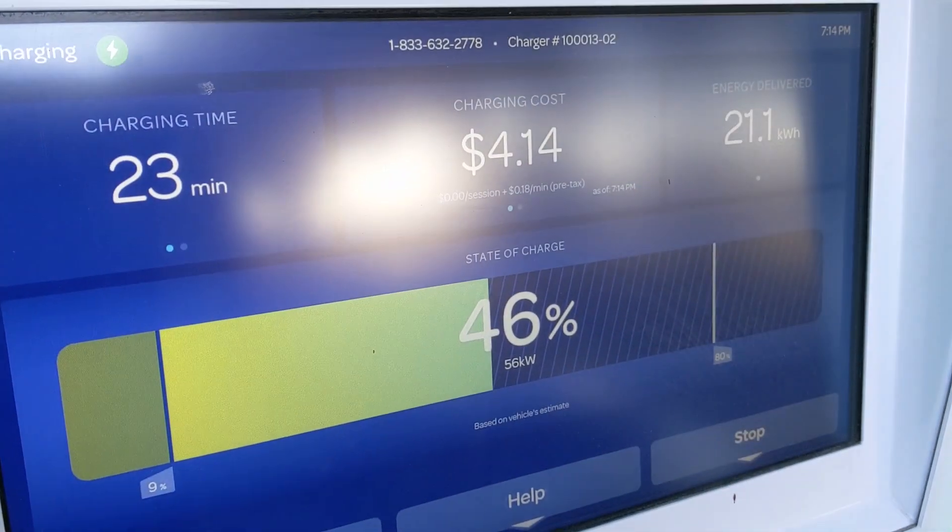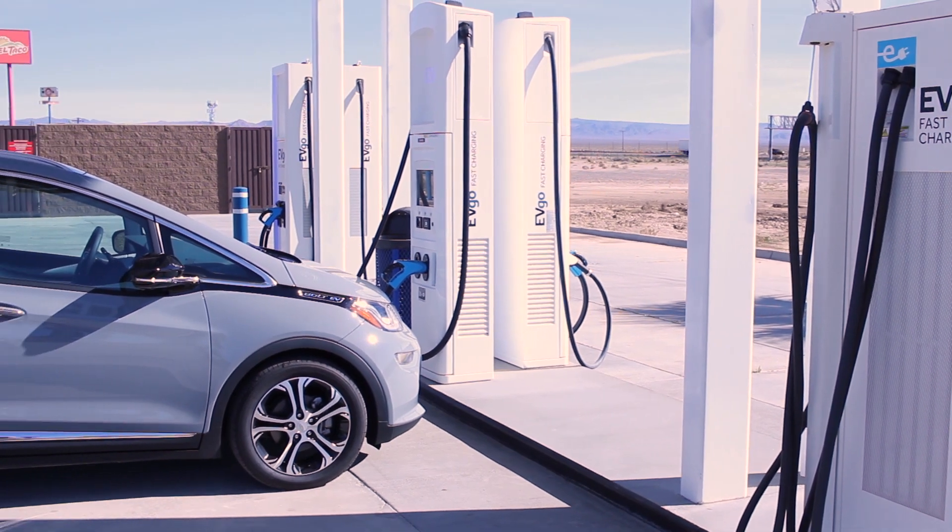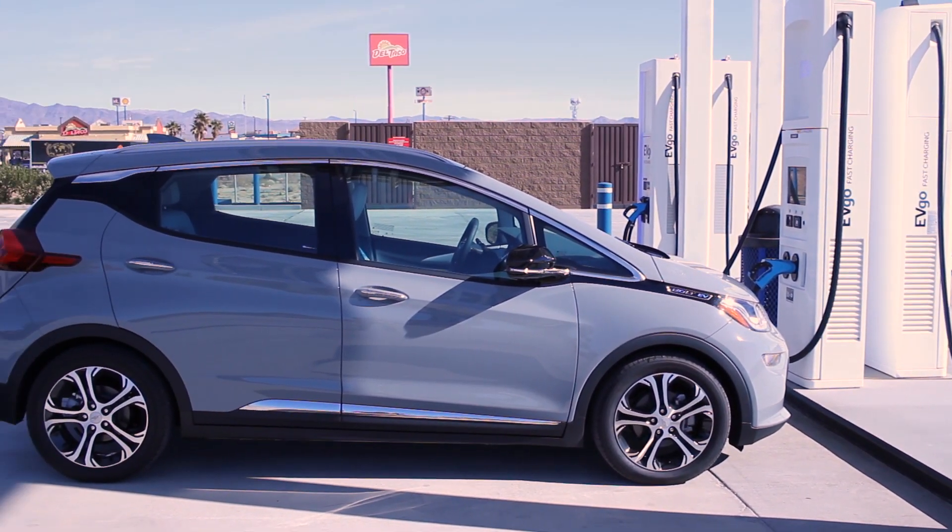The Bolt EV currently has a peak charging rate of about 55 kilowatts. In the case of the 2017 to 2019 Bolt EV, that 55 kilowatt peak rate then steps down at about 50% state of charge — sometimes a little sooner, sometimes a little later depending on temperature — but it's still restricted to basically 150 amps maximum current that it can draw from a DC fast charger. The 2020 Bolt EV has that same 150 amp cap maximum current, however rather than having a step-down charging rate, it has a charging curve.